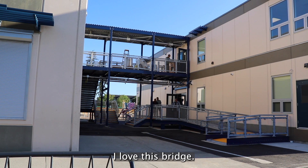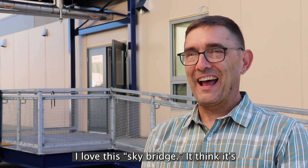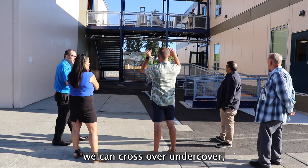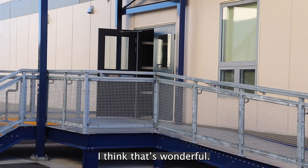I love this sky bridge. It's such a simple thing, but to be able to go across undercover — when we're coming in for an assembly we can cross over undercover. We're not running through the rain anymore. I think that's wonderful.